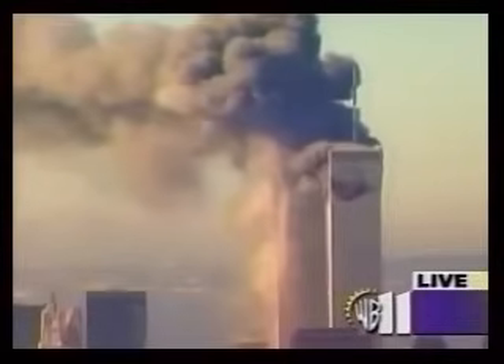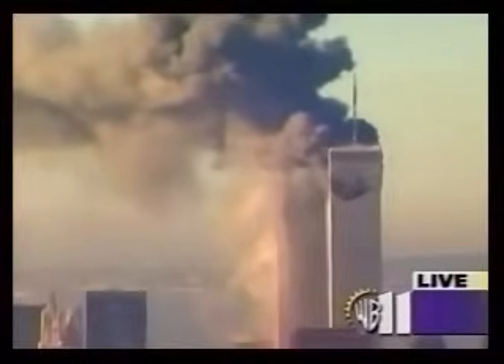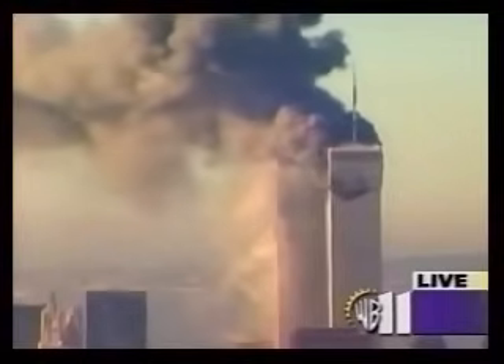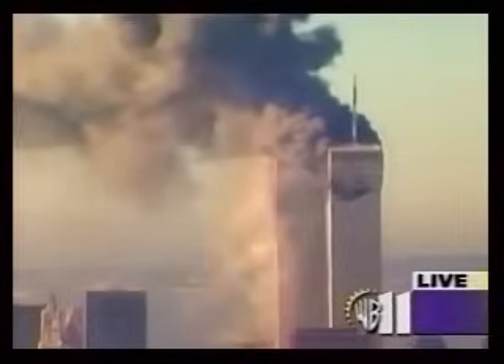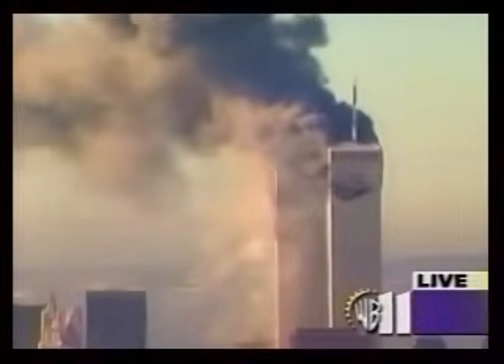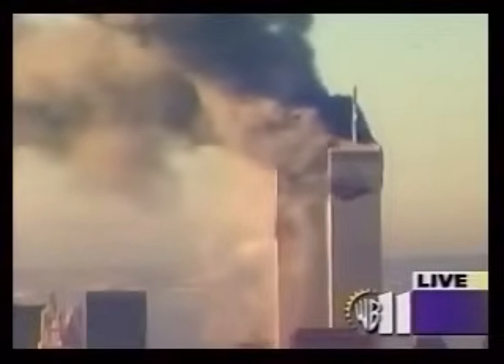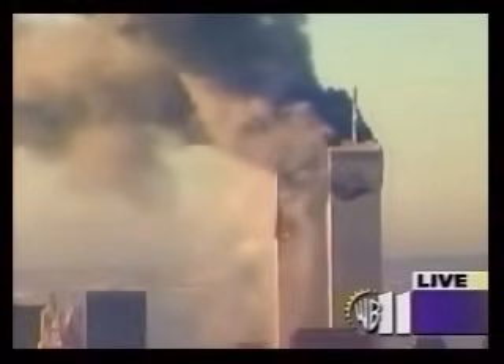Another plane has hit Tower Two, the twin towers. You hate to say the words, but what comes to mind right now: terrorist attack. That is what it looks like at this point. This is something you've seen on live television just unfolding. Haven't seen anything like this ever before develop on live television in New York.